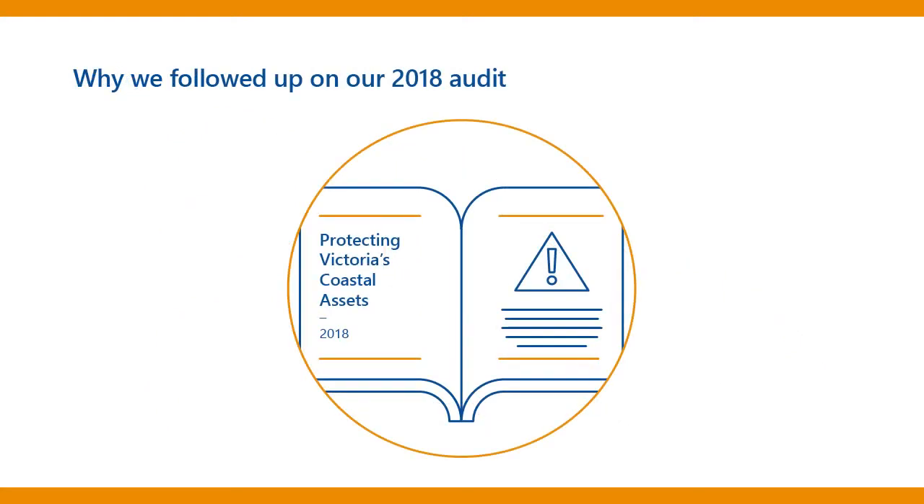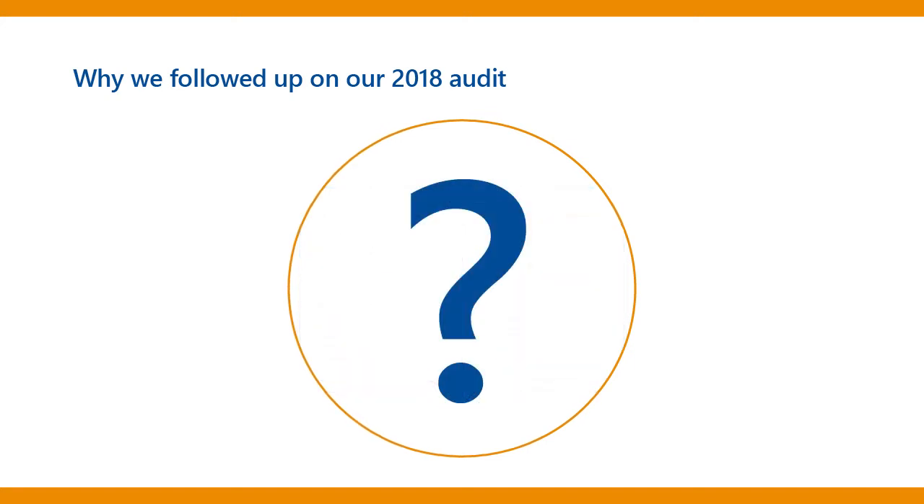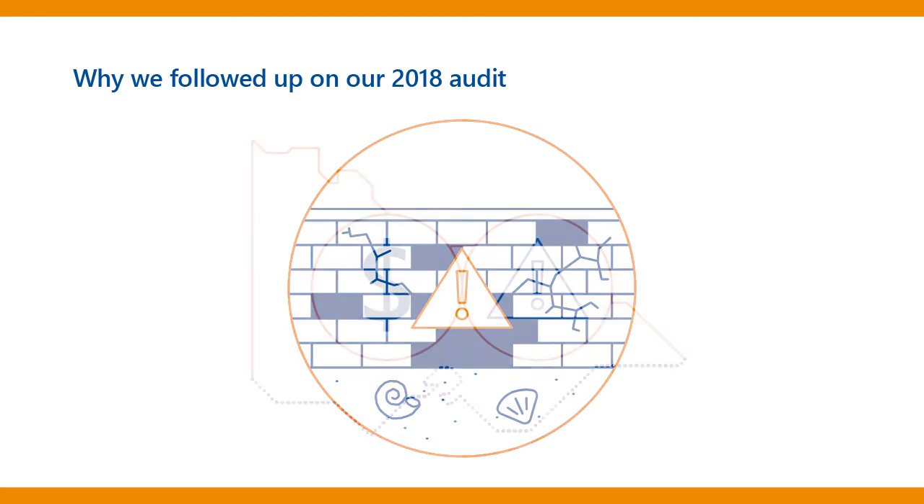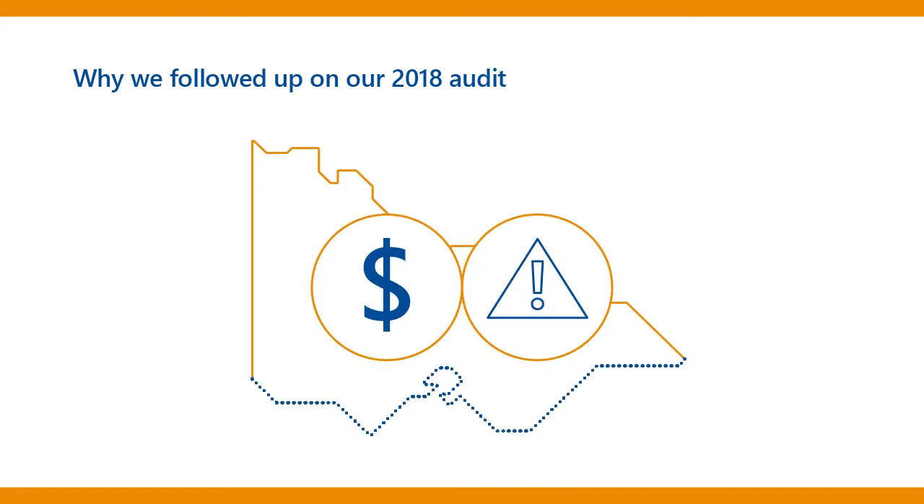We followed up with DELWP because our 2018 audit found it wasn't looking after this infrastructure well enough. Because DELWP and other coastal managers didn't clearly understand the condition assets were in, they often fixed assets when they broke instead of maintaining them. This approach was expensive and potentially risky for our coasts.